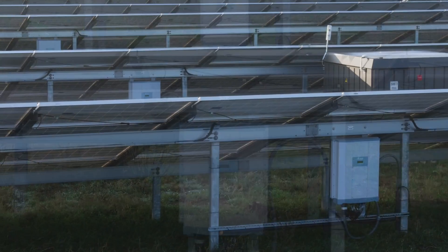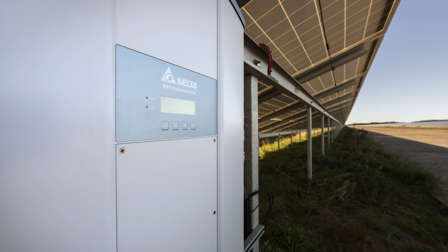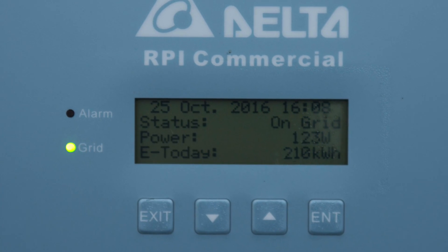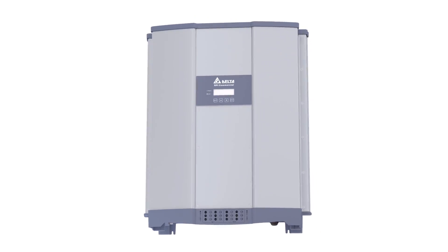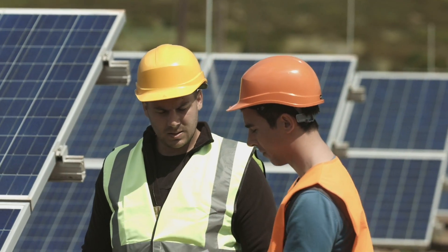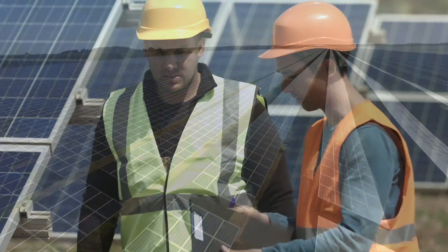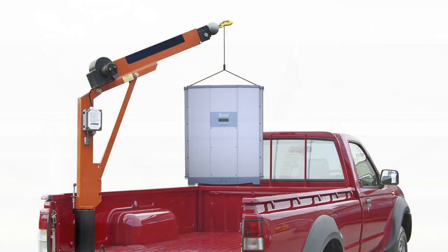1,008 Delta M50a PV inverters enable optimized energy use by delivering 50 kilowatts of power output each, with up to 98.6% conversion efficiency. The use of M50a string inverters for industrial-size plants makes the installation process easier compared to large central inverters.